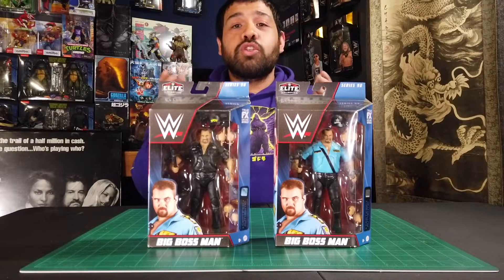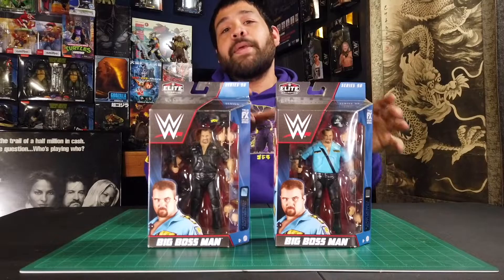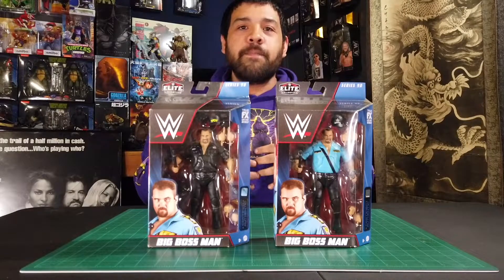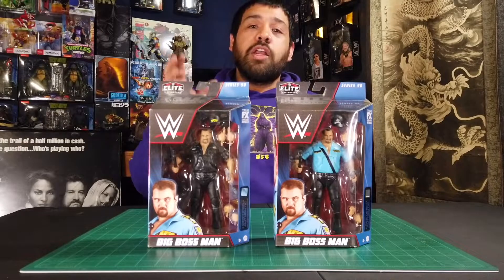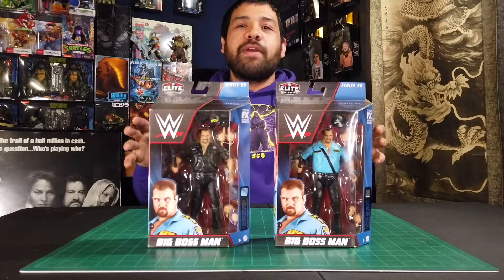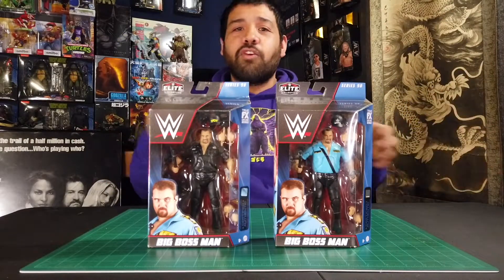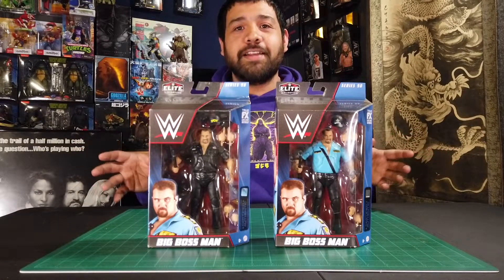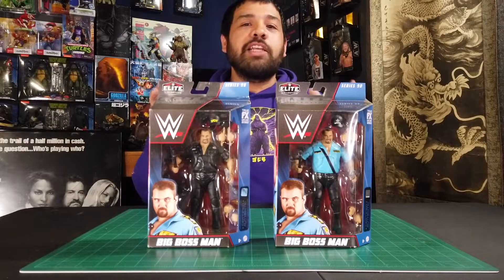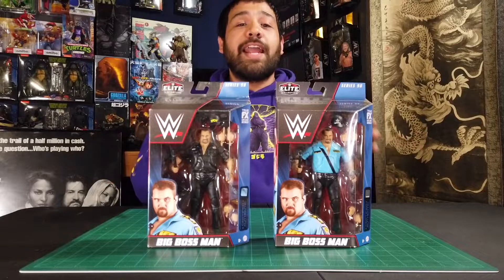Moving on from Star Wars to wrestling with this Big Boss Man figure. You did see me pick up the regular version on the toy hunt, but the chase version I picked up while out at a Walmart. This was the one I really wanted because it has his security black getup and comes with the WCW hat, which is pretty cool. Big Boss Man was one of those staple bad dudes back in the day — I remember his feud with Big Show where he was doing all kinds of crazy stuff like chaining his mom's casket to his car. Totally ridiculous, but fun and entertaining to watch.